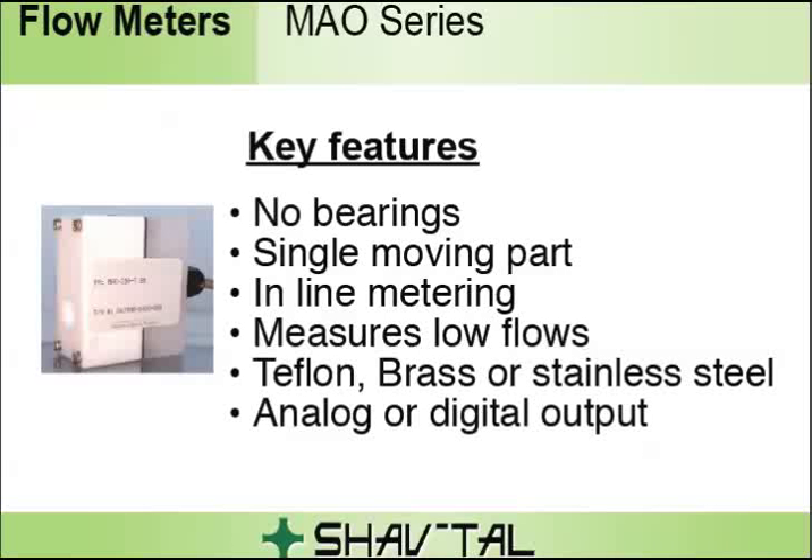Key features: no bearings, single moving part with no rotating internals, inline metering, measures low flows, made of Teflon, brass, or stainless steel, and an analog or digital output.